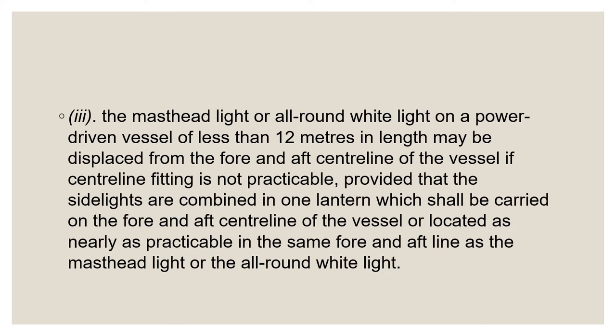Finally, in Part 3, the rule allows for the off-centerline positioning of the masthead light, or to substitute an all-round white light. The international rule in Rule 23C Part 3 is more restrictive than any of the coastal rules.